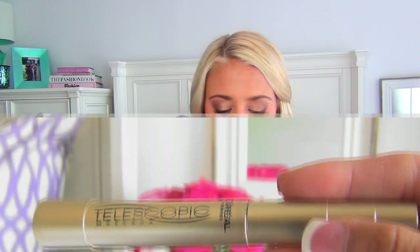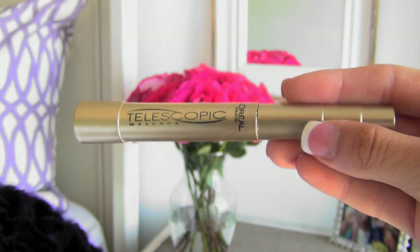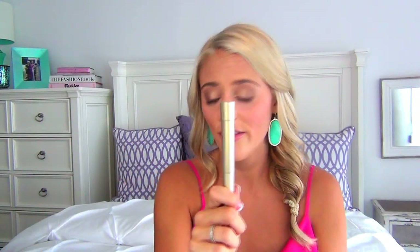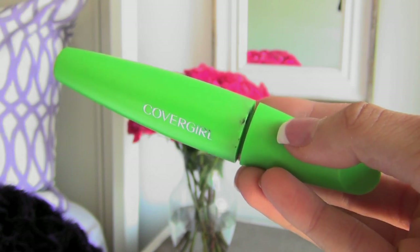The first mascara I apply is the Telescopic Mascara by L'Oreal Paris in black. I go over my eyelashes with just one layer on top — I don't use this one on the bottom. Next I use the Clump Crusher by Lash Blast. In my opinion it doesn't make lashes super plump and full, but it does make them clump-free. I do another layer on top with this one and also use it on the bottom, wiggling it through to get out all the clumps.